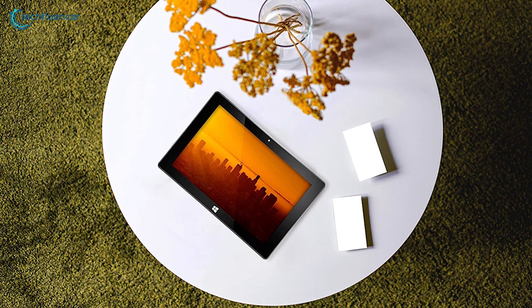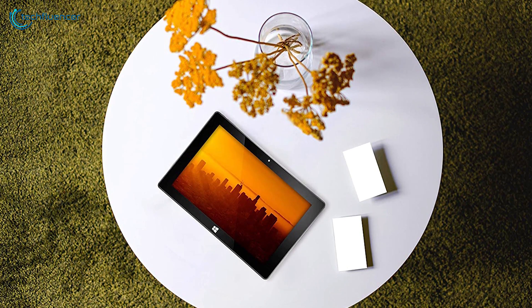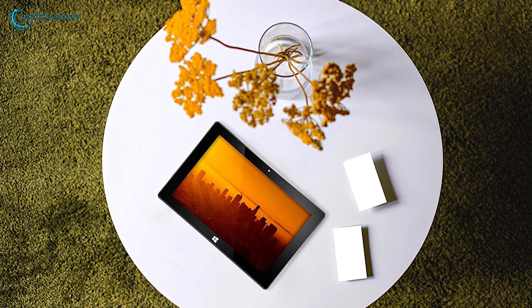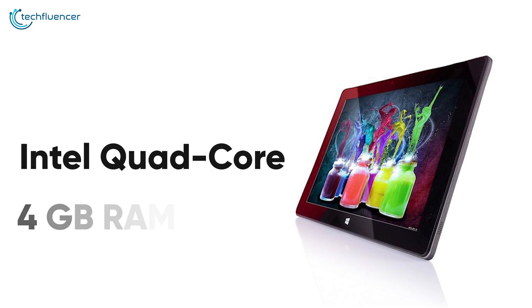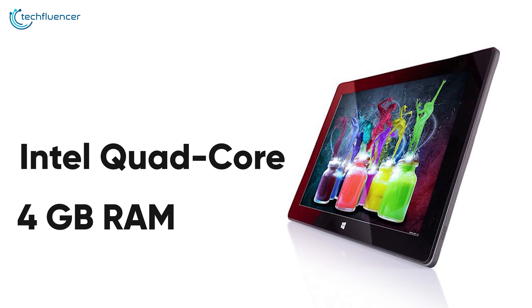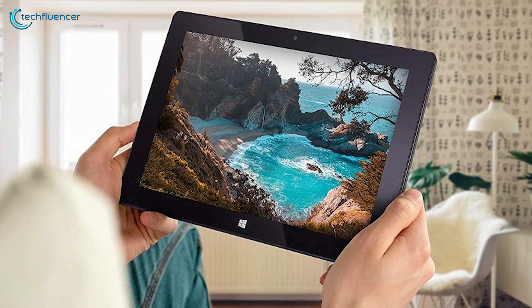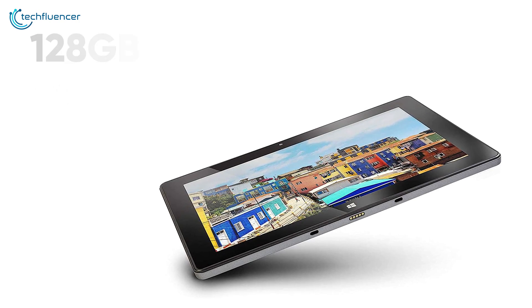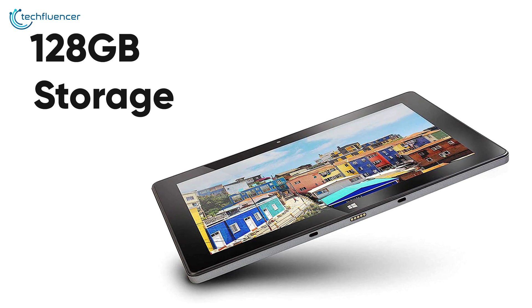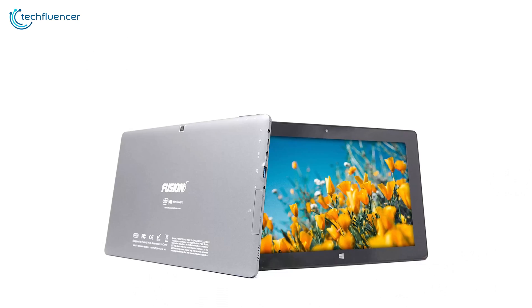Next up at number 4, we have the Fusion 5 Ultra Slim. This one is a slim tablet with lots of potential to offer. For the processor, it has been given an Intel quad-core CPU with 4GB of RAM for fairly responsive usability. Most tablets suffer in storage capacity, but this one has 128GB of onboard storage, which is more than what most tablets have to offer.